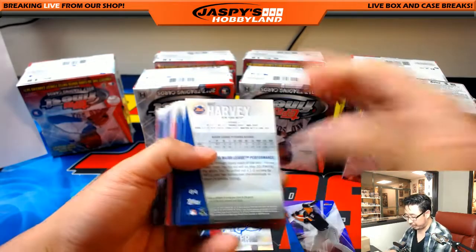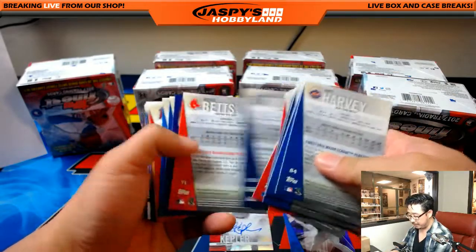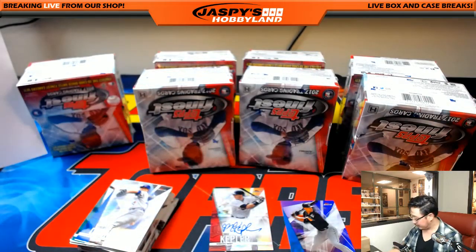High-numbered short prints are any cards numbered 101 and up. There's usually three or four per case or something like that — none here.